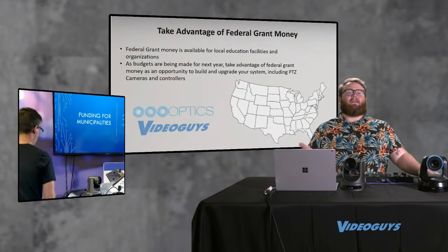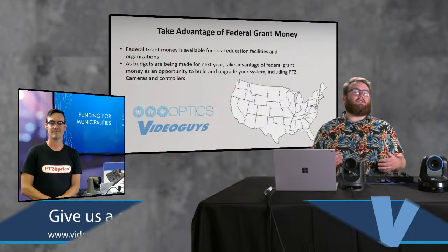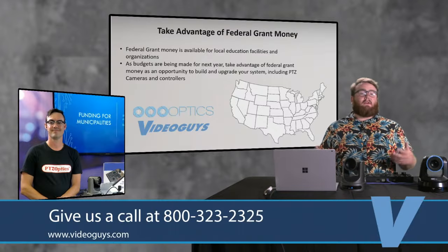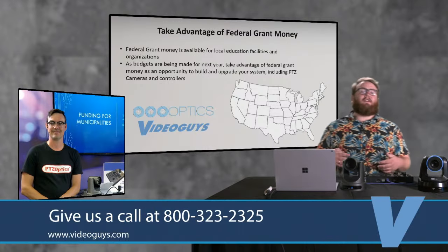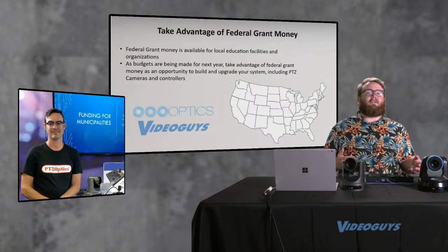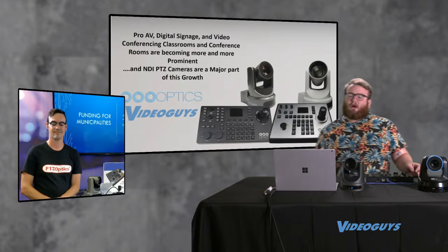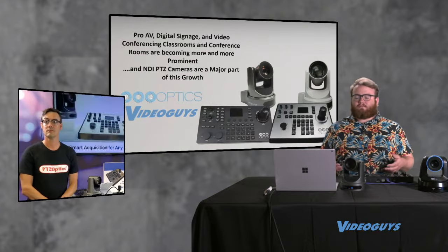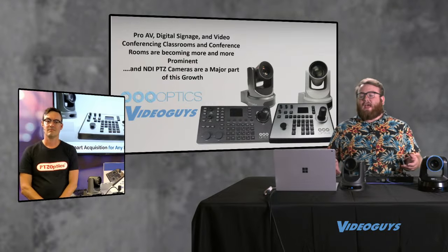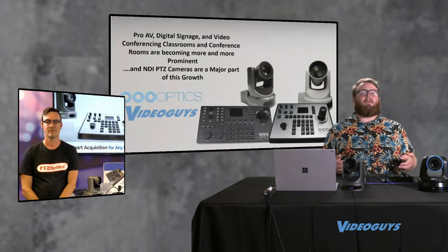Video Guys and PTZOptics are here to help you along the way. Make sure you're following Paul's resources between PTZOptics on YouTube and StreamGeeks. Give us a call at Video Guys at 1-800-323-2325. Also want to talk about pro AV in the classroom — with people going back to school in person, there's pro AV in the classroom, lecture capture, digital signage, and video conferencing, which took a really big front seat in education last year. Paul, what is the place of a PTZOptics camera and controller in that workflow, and where do you see this going?